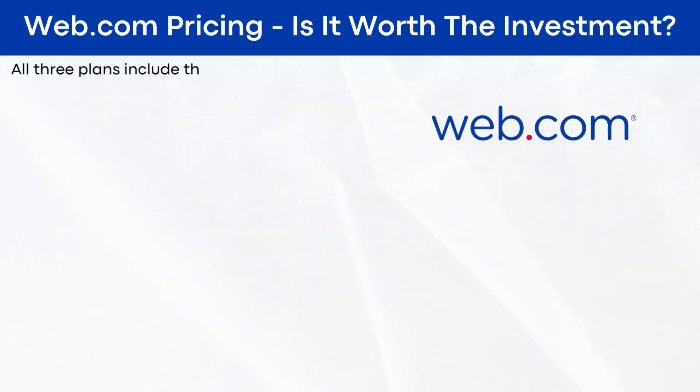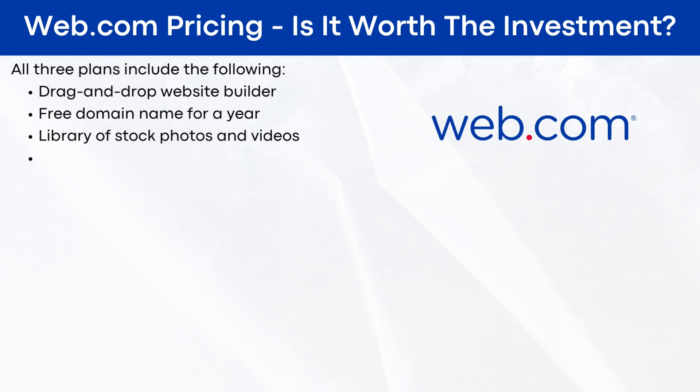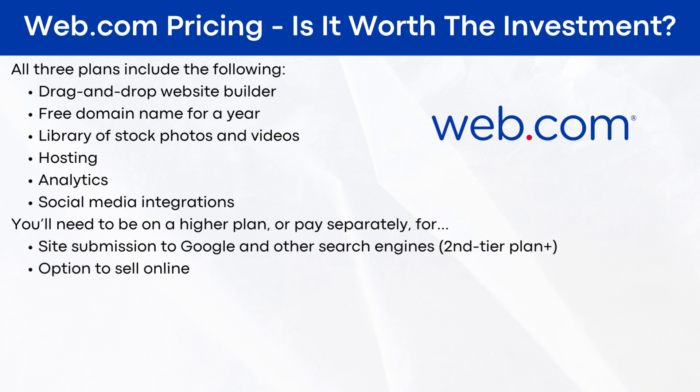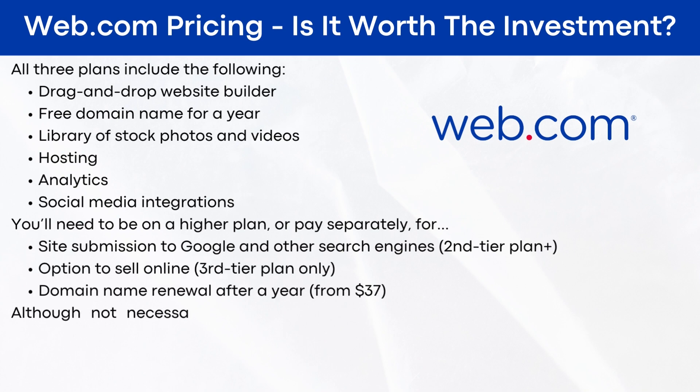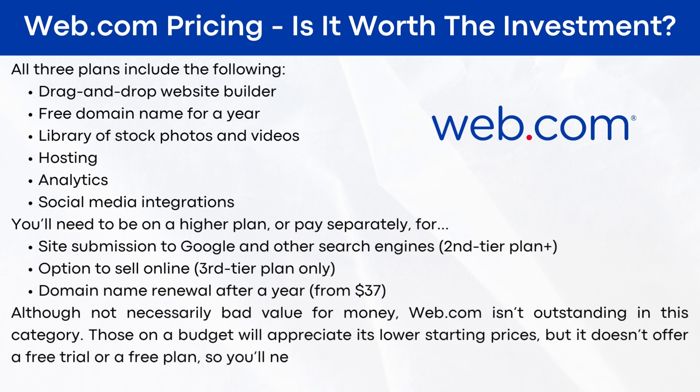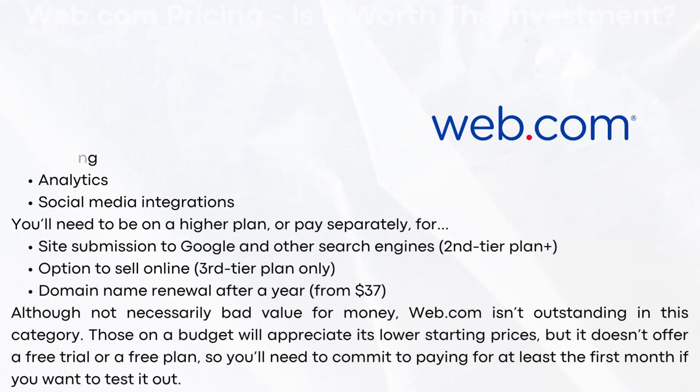All three plans include: drag-and-drop website builder, free domain name for a year, library of stock photos and videos, hosting, analytics, and social media integrations. You'll need to be on a higher plan or pay separately for site submission to Google and other search engines, the option to sell online, and domain name renewal after the year. Although not necessarily bad value for money, web.com isn't outstanding in this category. Those on a budget will appreciate its lower starting prices, but it doesn't offer a free trial or a free plan, so you'll need to commit to paying for at least the first month if you want to test it out.